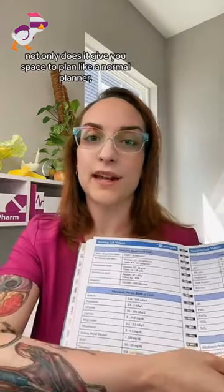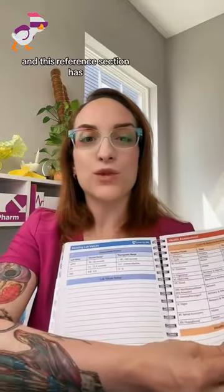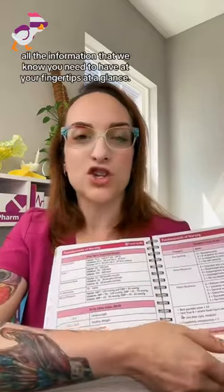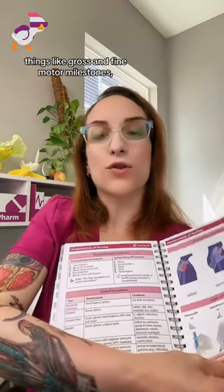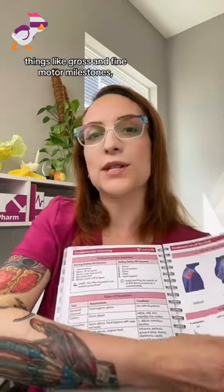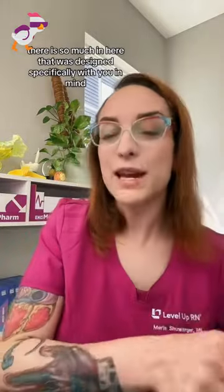Not only does it give you space to plan like a normal planner, but we also have a reference section. This reference section has all the information that we know you need to have at your fingertips at a glance — things like gross and fine motor milestones, landmarking for injections, isolation precautions, pharmacological antidotes, and how to do a 12-lead EKG. There is so much in here that was designed specifically with you in mind to make nursing school easier.